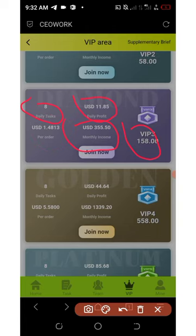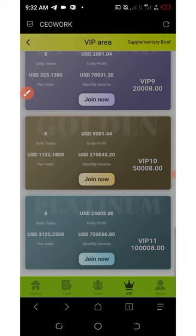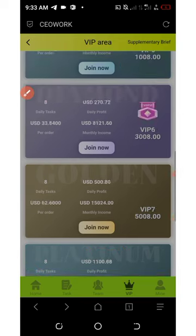Each order on VIP Three earns you one dollar and forty-eight cents. If you keep scrolling down you'll see even more plans. The biggest plan costs one hundred thousand and eight dollars to join. On that plan your monthly income is seven hundred and fifty thousand dollars, your daily profit is twenty-five thousand dollars, and each order you submit earns you three thousand one hundred and twenty-five dollars.